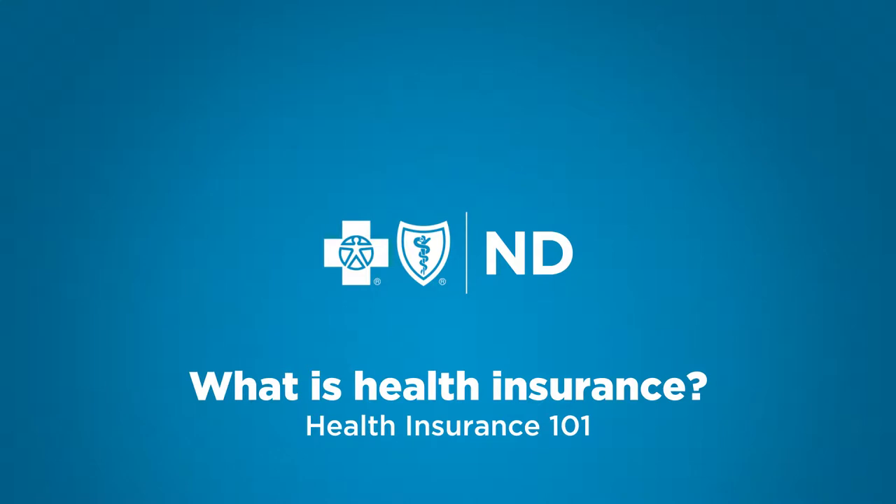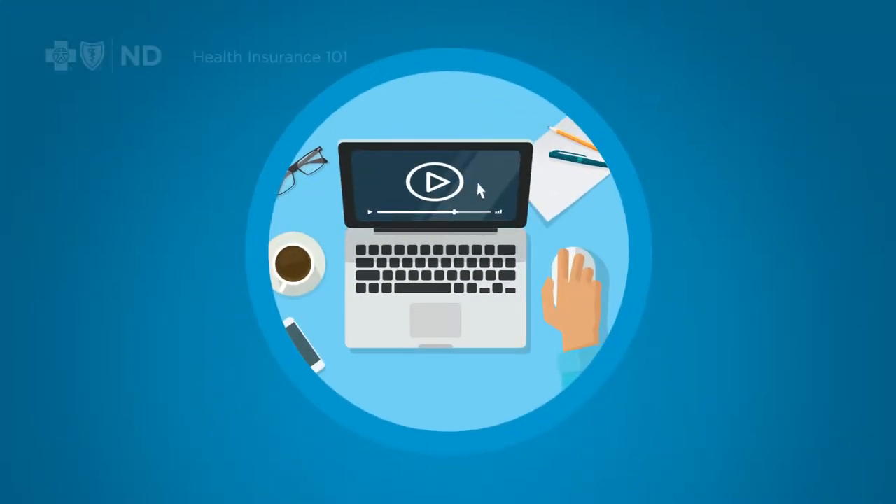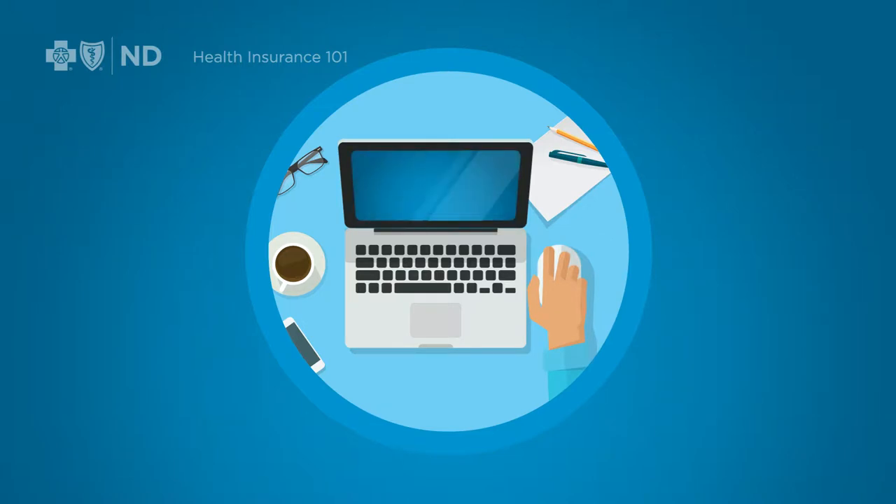Over time, health insurance has become complicated, and it seems to have a language all its own. This video series breaks it down into bite-sized explanations. Let's start with a high-level overview of the basics.